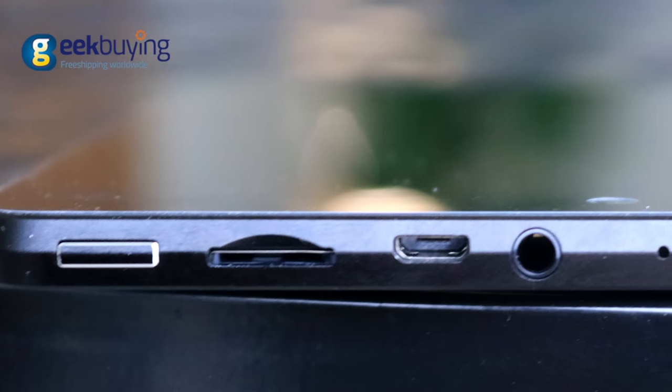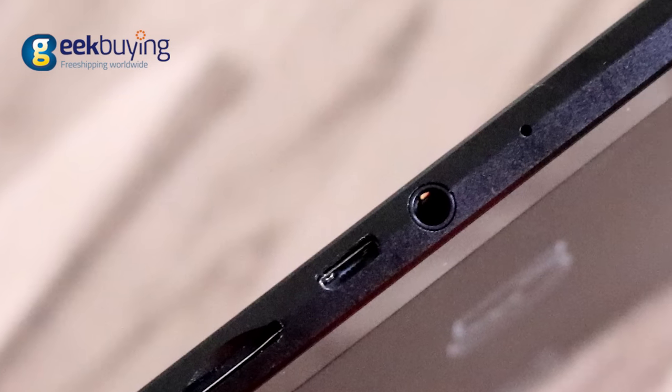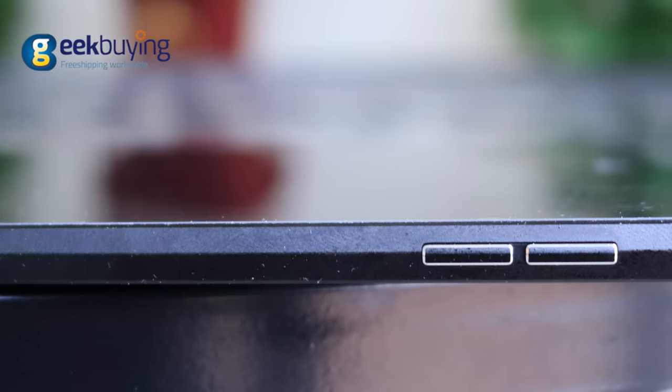There is a power button, a slot for SD, a micro USB port, a mini jack for headphones and microphone on the upper side, together with the volume key on the right.